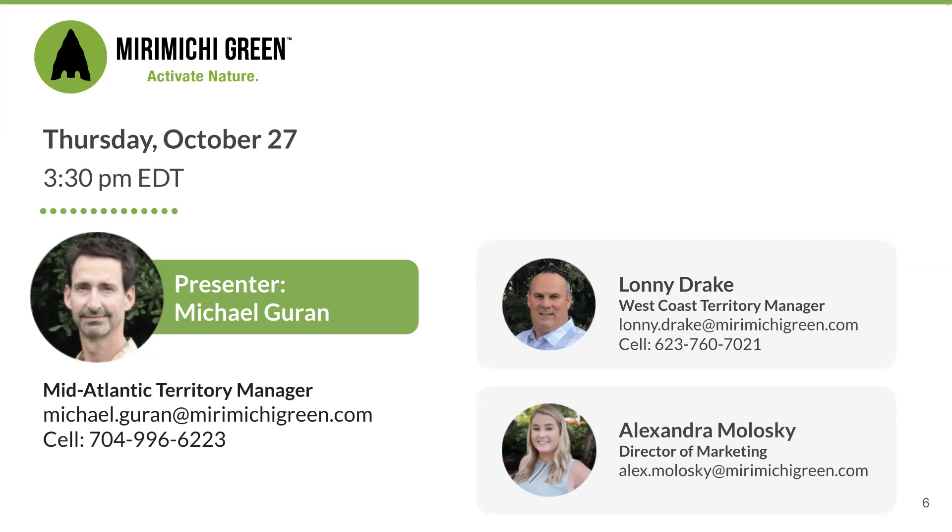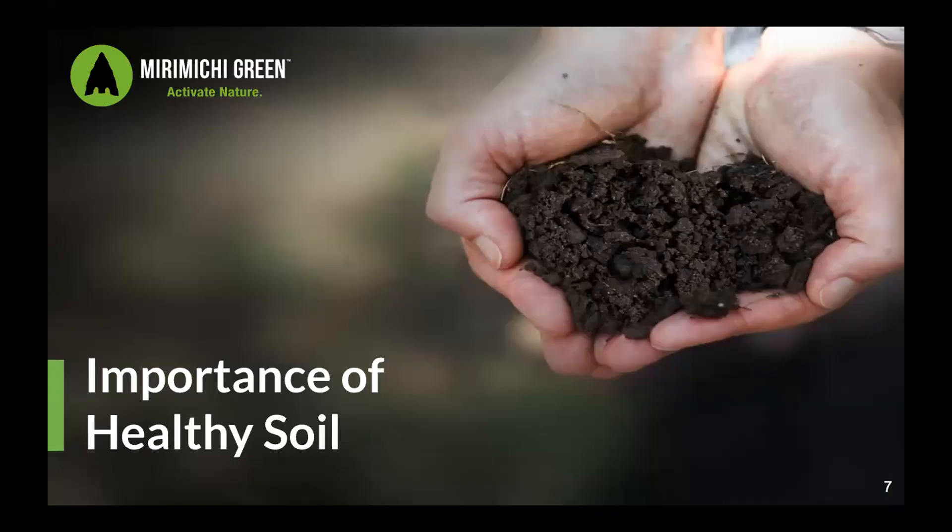Without further ado, I'll hand the baton to Michael Garand. Thank you, Kyle. Can you hear me? Great. Thank you. As Kyle said, thank you all for joining us. I'm just going to give a brief introduction about myself, so hopefully we can kind of relay experiences as we go.